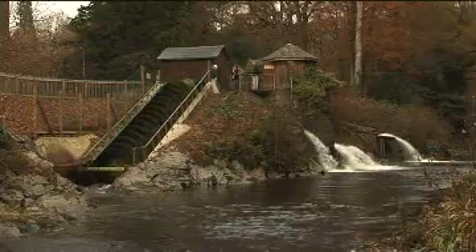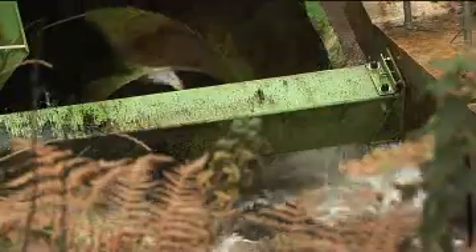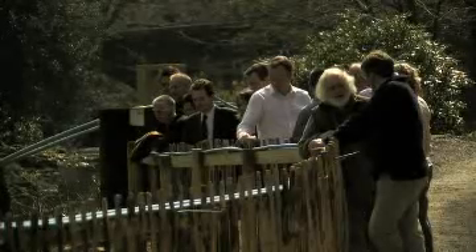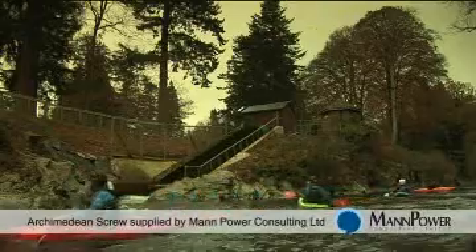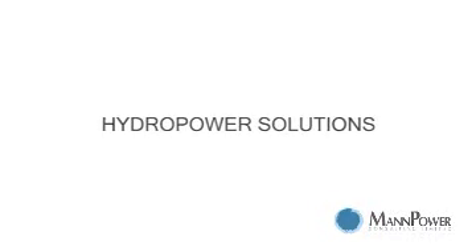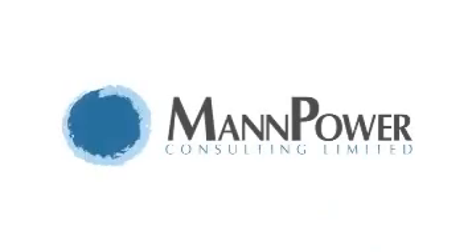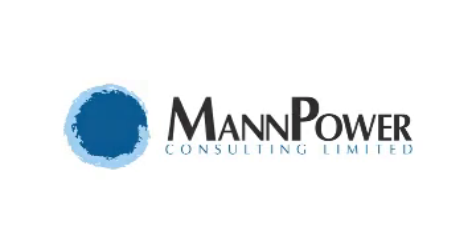On a personal note, it's very nice to be able to generate renewable energy in such a way in such a wonderful location within the Dartmoor National Park, and reduce the impact that my company and the visitors here have on the environment. From that point of view it has certainly been a very worthwhile project. Thank you.